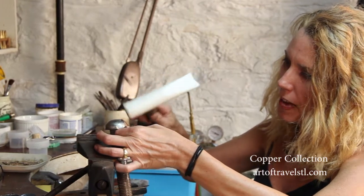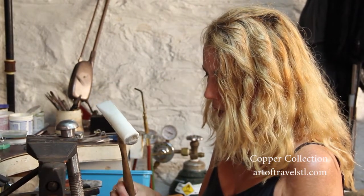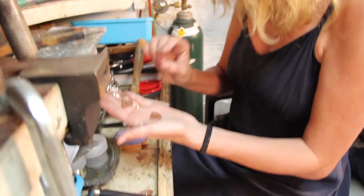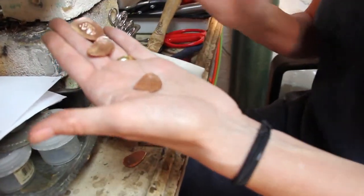I really like the fact that my hand touches everything I do. This is completely handmade. I'll put some oxidation on there and then shine them up and you'll see the black coming through and then the nice copper. I like that dichotomy.